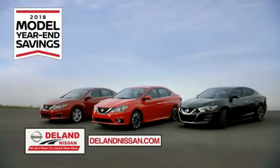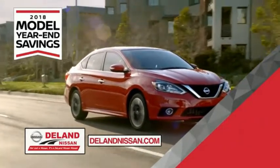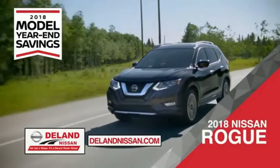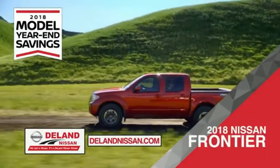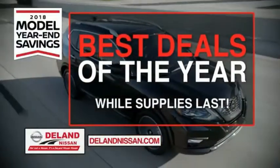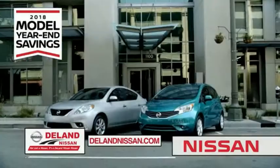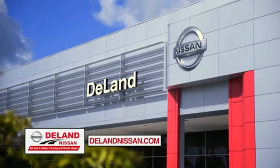During the 2018 model year-end savings event, save on the 2018 Nissan Sentra, impressively styled and crafted just for you. Or choose the family-friendly SUV crossover, the 2018 Nissan Rogue or Rogue Sport. You can also work smart and play hard in the 2018 Nissan Frontier truck. Save big on all 2018 models before the end of the year, but only while supplies last. It's not just a Nissan — it's a DeLand Nissan.